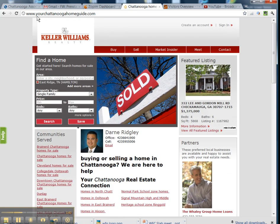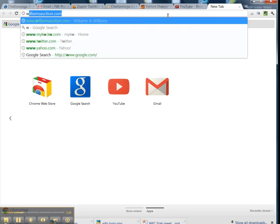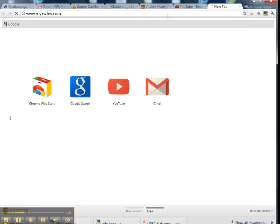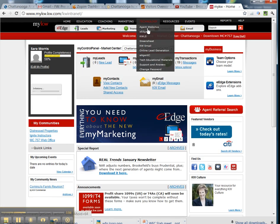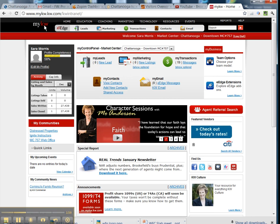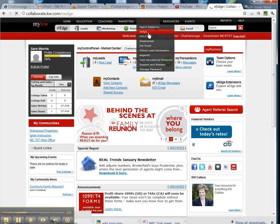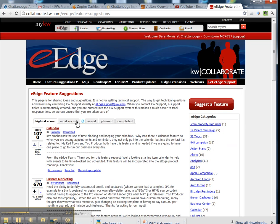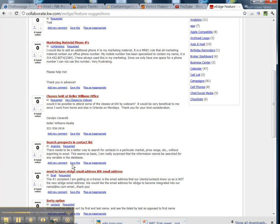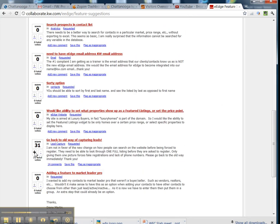So, what you would do if this matters to you is go to the eEdge site — that's mykw.kw.com — and log in. Go to Technology, then eEdge. Click there, then hit Featured Suggestions. The easiest way to find this post is go to Most Recent, scroll down to 'Old Way of Capturing Leads,' and then just hit the plus mark.